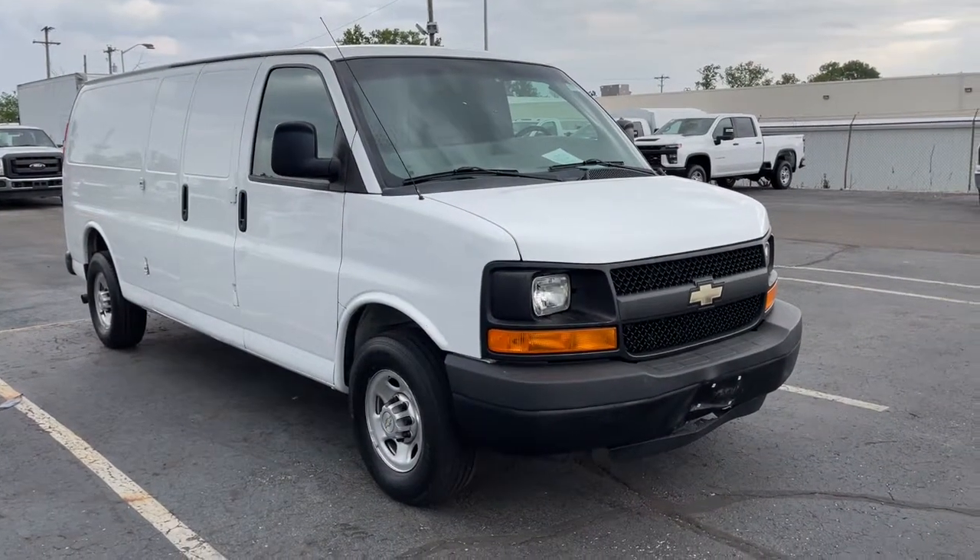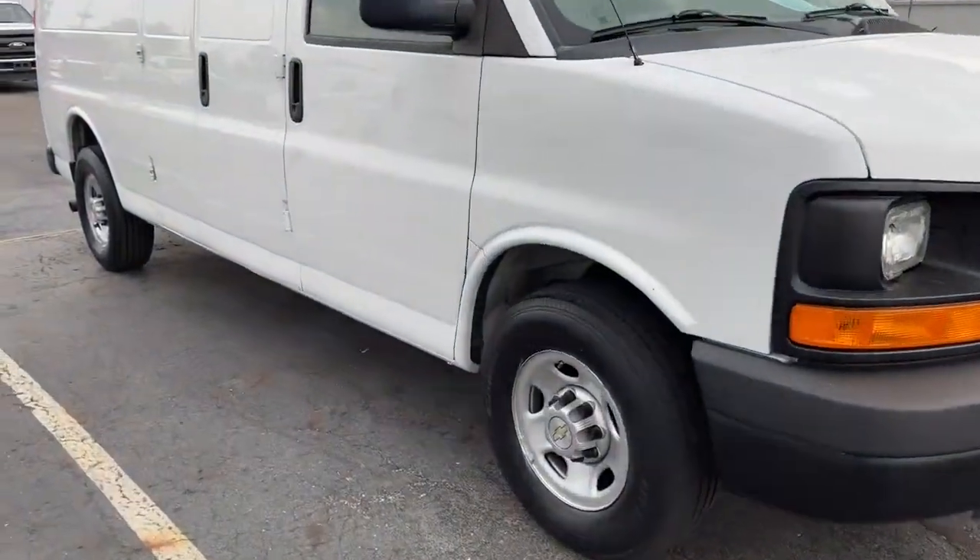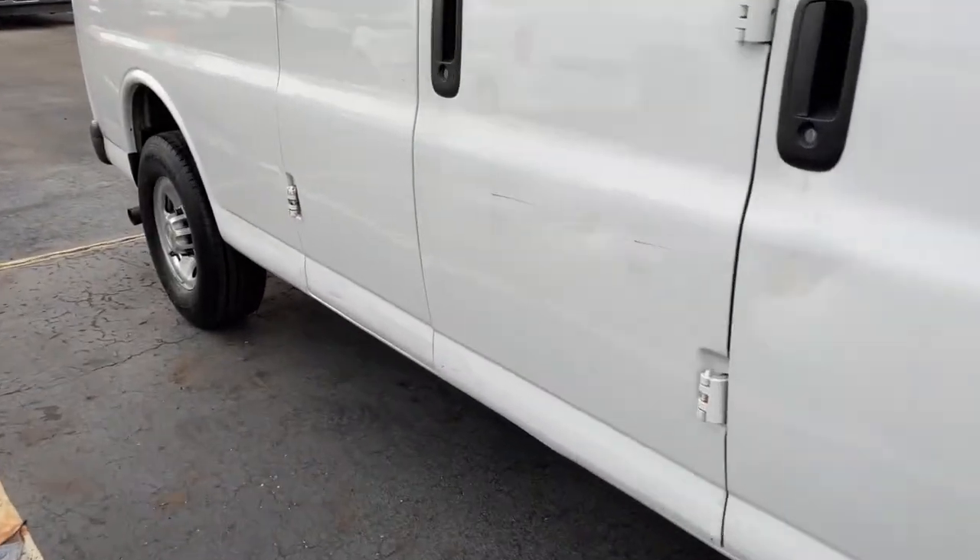Take a moment to check out the 2012 Chevrolet Express. With less than 200,000 miles on the odometer, this vehicle provides excellent value.